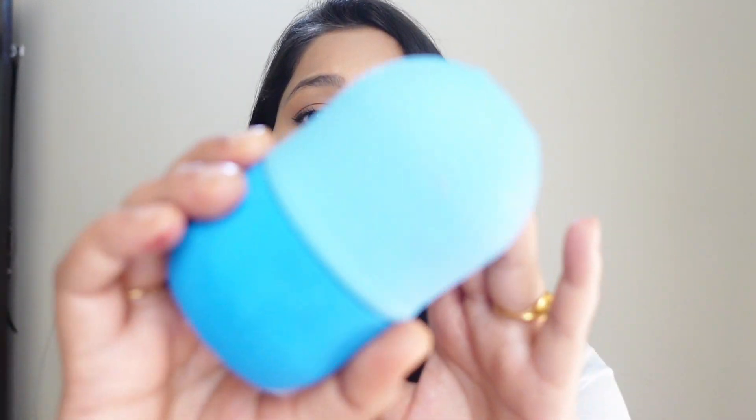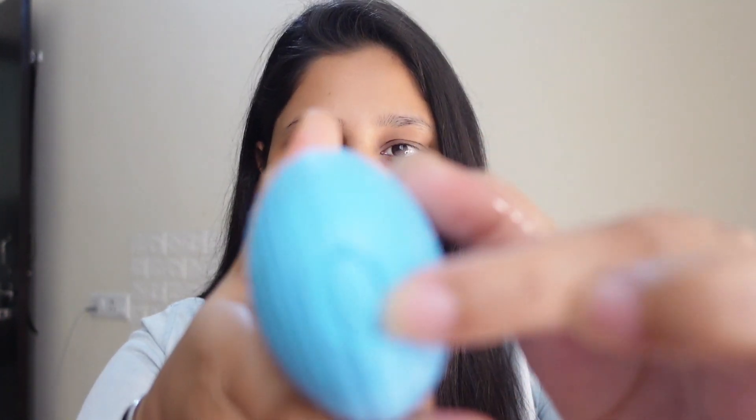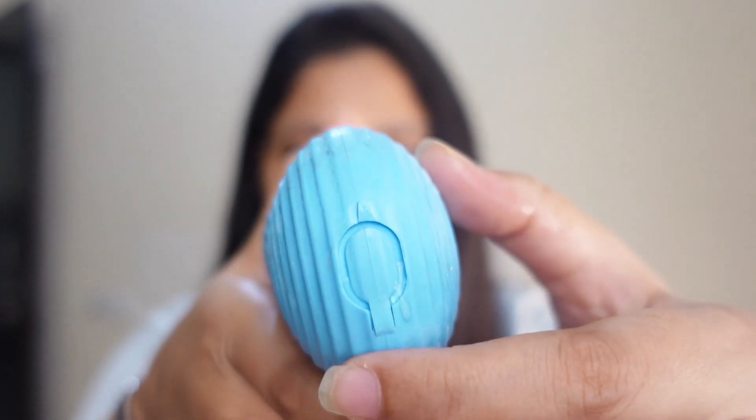This is a viral product that a lot of people are talking about. I am one of the people trying it very late. This is an ice roller - a silicone ice roller. It's a silicone bottle kind of thing in which you fill water. You open it, fill in the water, and you have to freeze it. As you can see, I have put it in and it is cold.